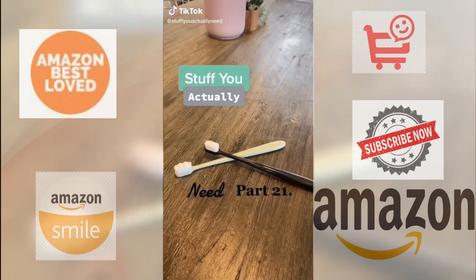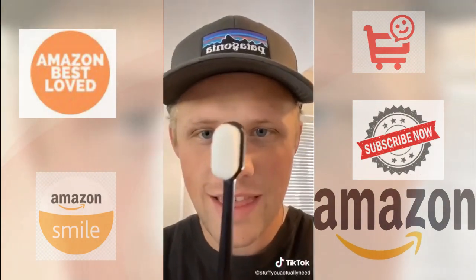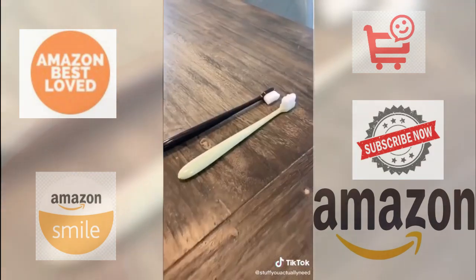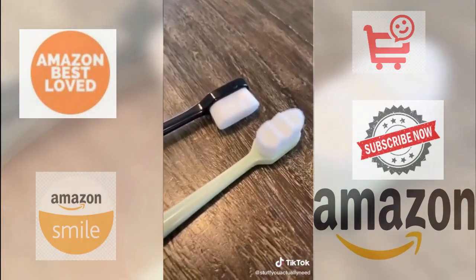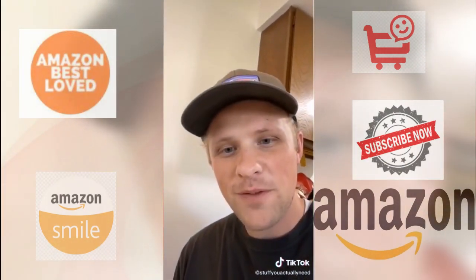Stuff you actually need, part 21. I've been seeing ads everywhere for these toothbrushes that have 10,000 bristles, so I just had to try them out. I found these off Amazon and they come in a pack of four, so I'm gonna go try them for the first time.